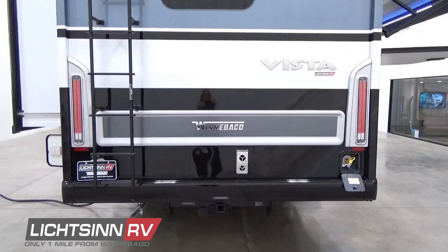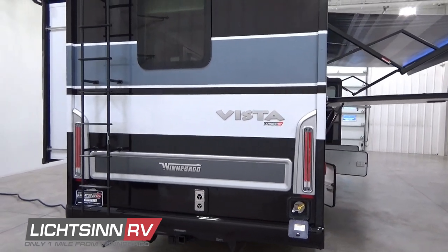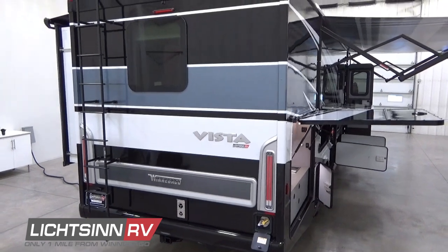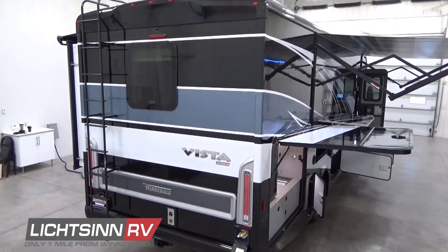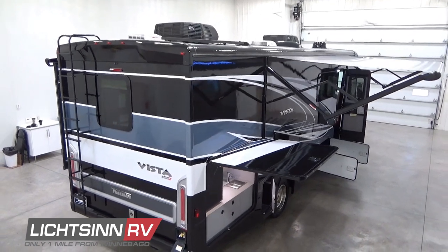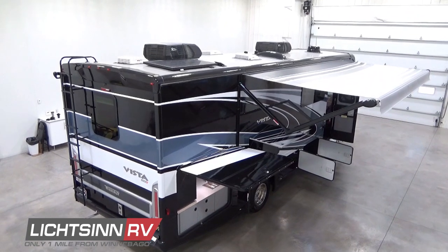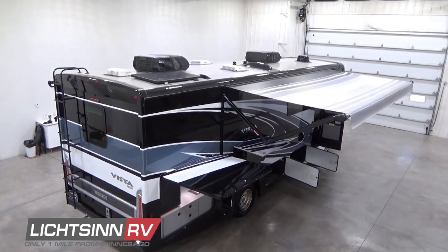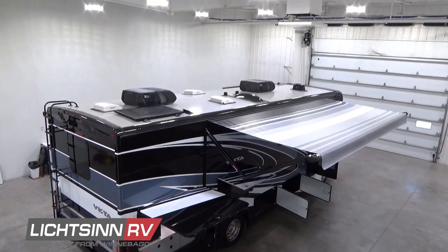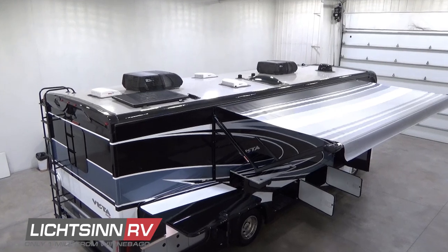Unlike any other RV dealer in North America, we're going to elevate up to show you all of the quality components atop the roof of this Vista 29V. We chose the Moonlight exterior for this particular coach because it had the solar panels up top — that is the option; standard is the solar panel trickle charging system. Working from the rear to the front, you'll see a MaxAir sealed vent for the master bedroom, and off to the right is the solar panel, which is expandable using a Quick Connect plug-and-play system.